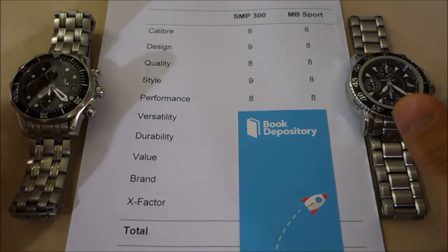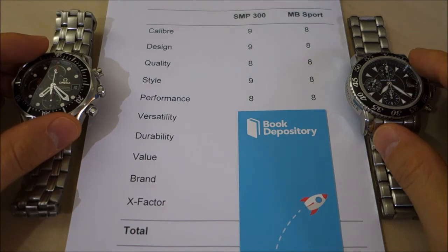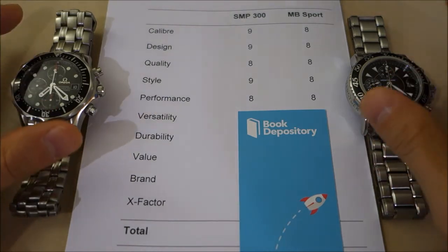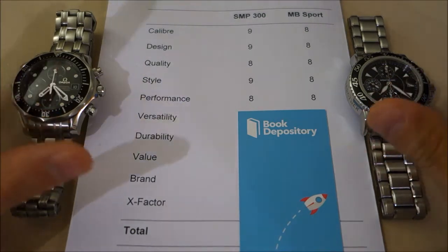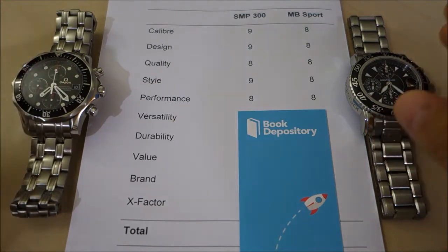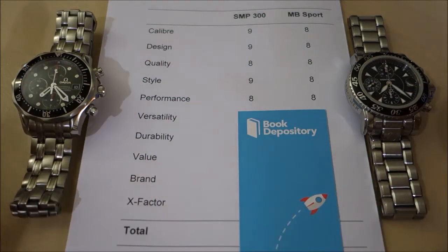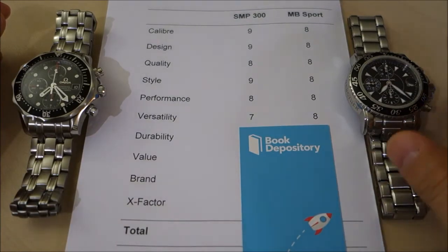For performance, I've given both an eight. In reality the Omega has a higher water rating of 300 meters versus the Montblanc's 200 meters, but they both have screw-down crowns and case backs. I'm confident in the Montblanc's water rating despite it not being strictly marketed as a dive watch. The timekeeping and chronograph function equally well — except for the Omega being a chronometer — and the Montblanc does have four more hours on the power reserve. Equal performance: eight on both.